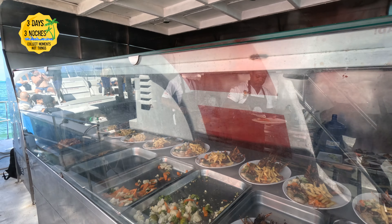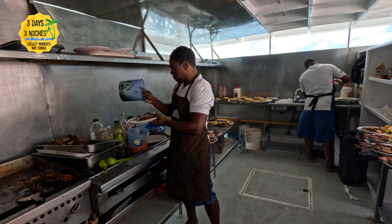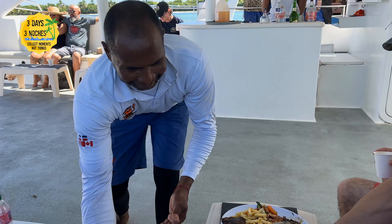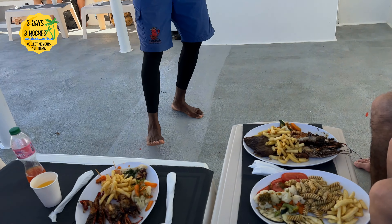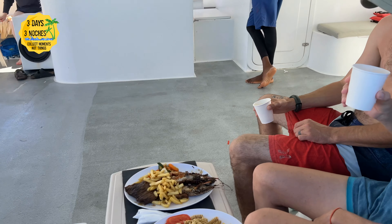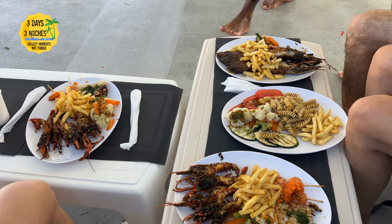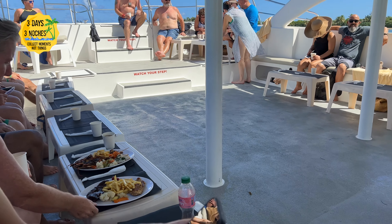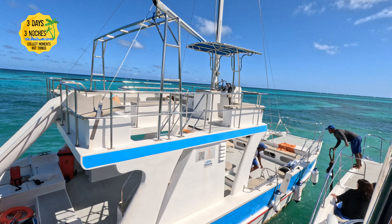Just when you think this excursion could not get any better, it's time to eat lunch — and this was unlike any lunch I'd ever had on another excursion. An entire separate boat pulls up next to ours and it's a kitchen boat where they are preparing the lunch made to order and fresh. The food was amazing; you had a choice between three dishes — meat, seafood, or vegetable — and between the four of us we got all three, and it was really good.